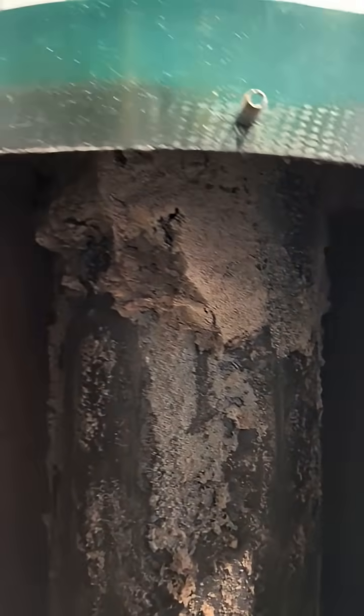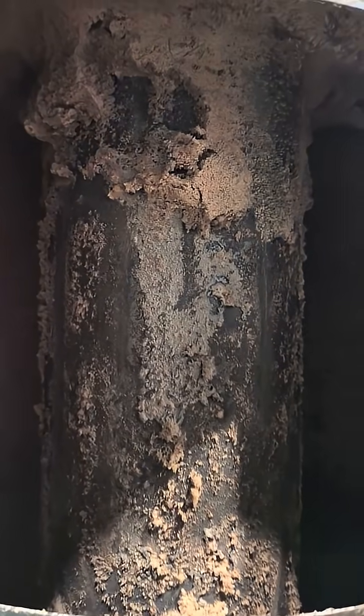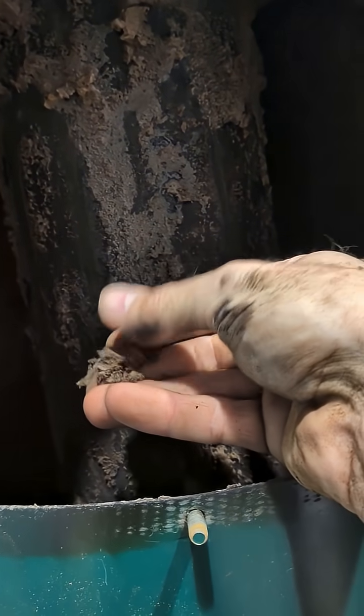Why do coffee roasters catch fire all the time? Well, this stuff right here is a byproduct of coffee roasting called chaff. More importantly, this is a fine powder of that chaff that separates from the actual paper parts.